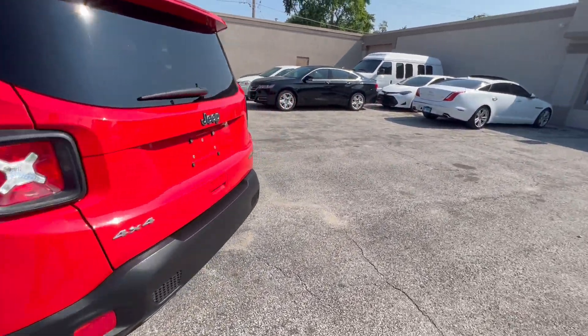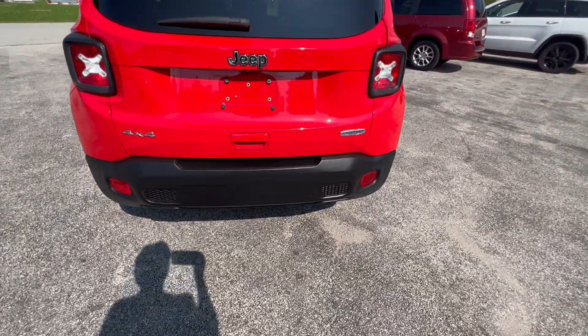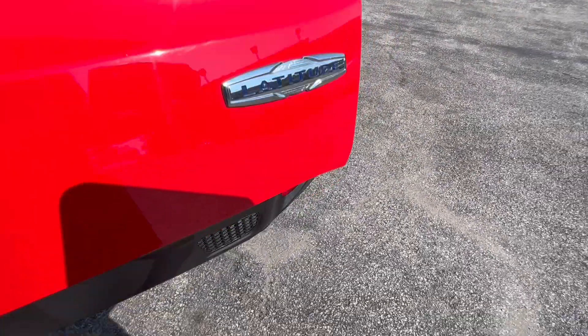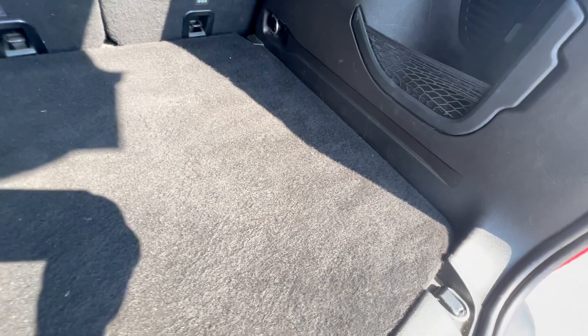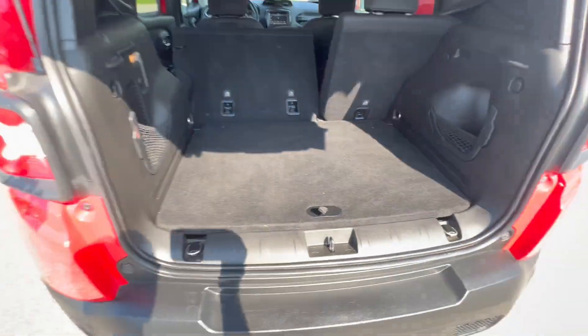As we pan around the car you can see those nice Jeep Renegade tail lights — four-wheel drive, Latitude. The rear compartment has a nice storage area, and the seats fold down to extend the cargo space.